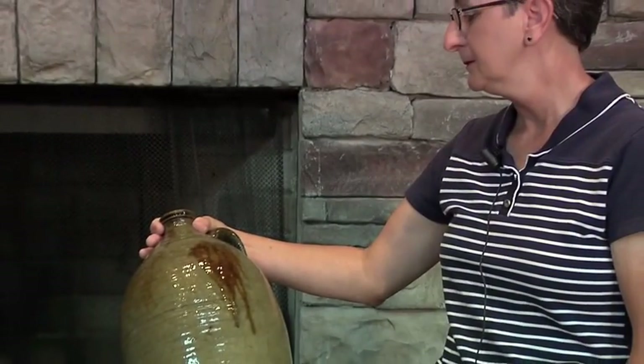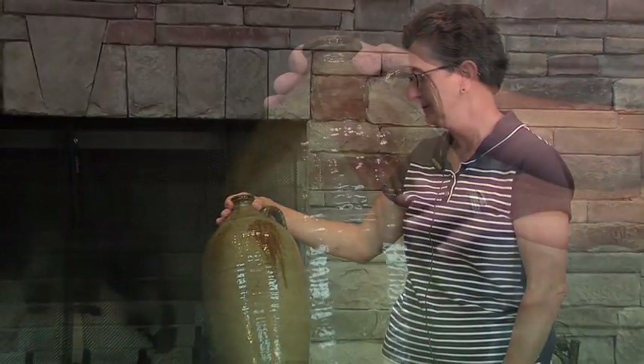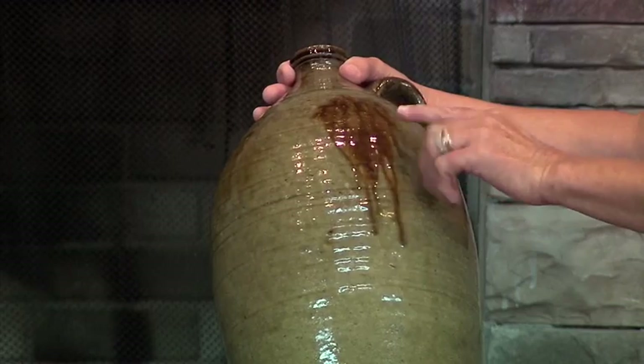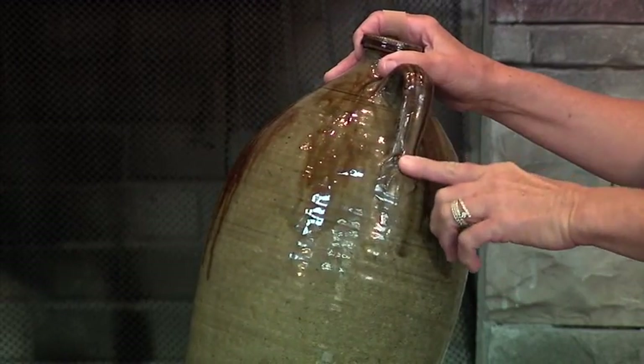The other jug is the same thing. The clay is very clean, probably from the 1840s to 1850s time period, and has some great iron oxide probably thrown on when the pot was being fired. So these are great pieces of Randolph County folk pottery.